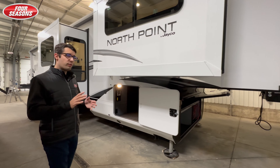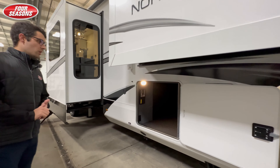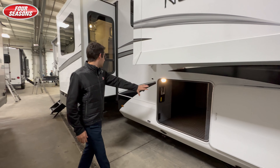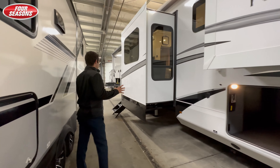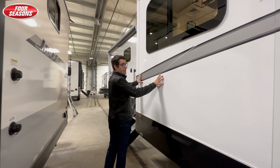As we move through the fifth wheel, one thing with the front living is storage, storage, storage. This is a wide body construction fifth wheel. Right out of the gate you've got a complete pass-through all the way through this particular fifth wheel. As we come around to the middle of the fifth wheel, you'll notice you've got a large campsite slide.